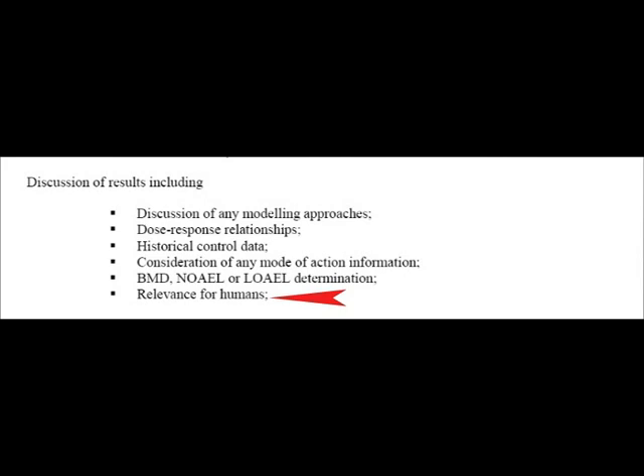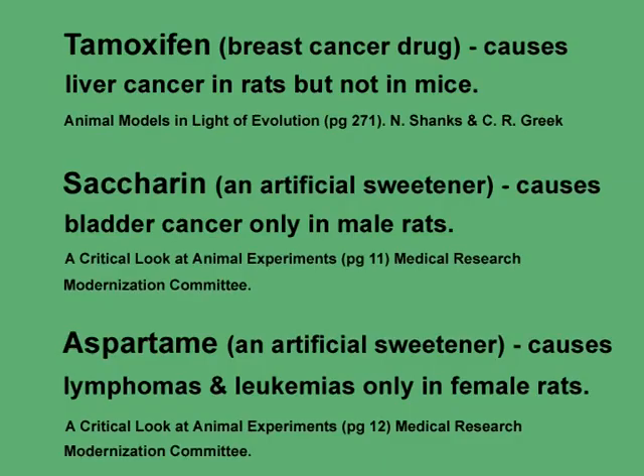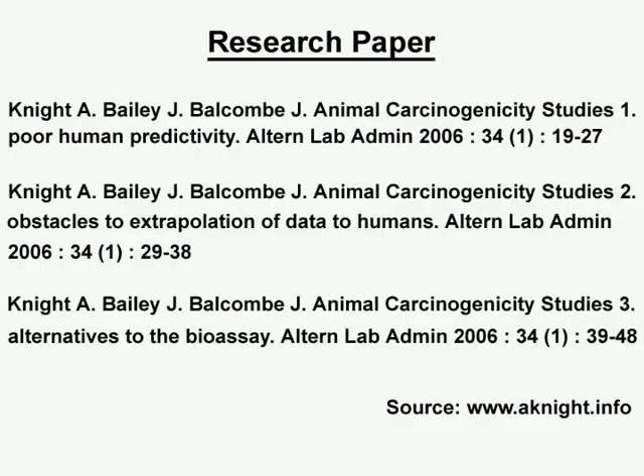That is, do chemicals and drugs that are carcinogenic to rats and mice also appear to be carcinogenic to humans? To answer this question, we will look at a research paper, some empirical evidence, and the views of some scientists. The research paper I am going to look at is Knight, Bailey and Balcombe's three-part research paper on animal carcinogenicity.